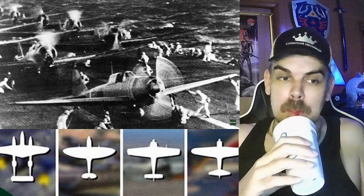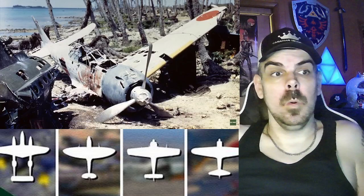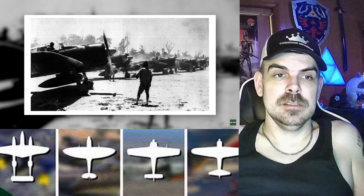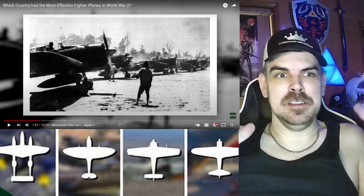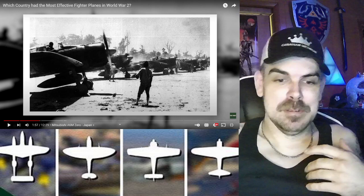Allied craft came nowhere near matching its maneuverability, speed, climb, and range during those early years. The Zero maintained a formidable kill ratio of 12 to 1, though as the war dragged on, the allies manufactured superior fighters and the Zero fell behind. It's pretty intriguing — the war lasted only four or five years, and the fact that technology advanced so rapidly in that short time, going from the best fighter to maybe the worst by the end, just shows how fast technology grew.